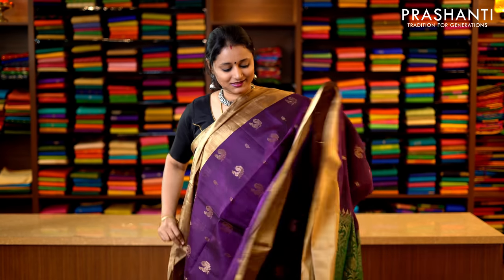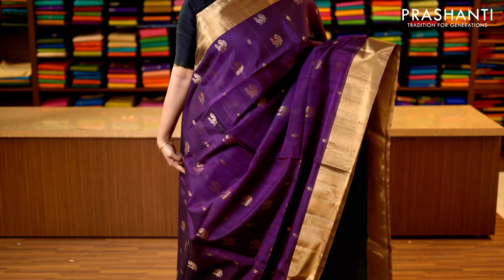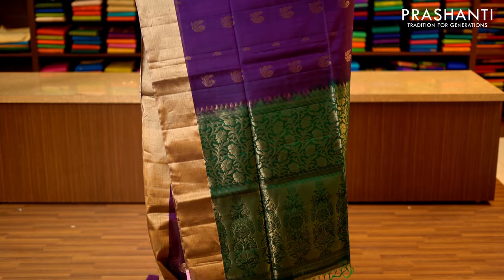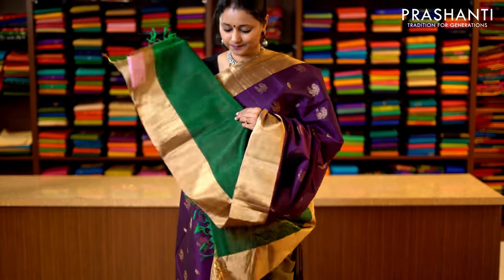This one is deep purple with bottle green combination, kadi zari borders in antique golden zari running along either sides of the saree with peacock motifs running throughout the body. This has got a contrast rich pallu in green — that's the pallu — and a contrast green blouse. Priced at 3950.